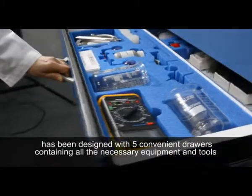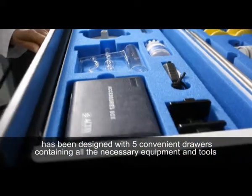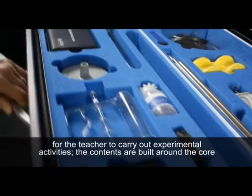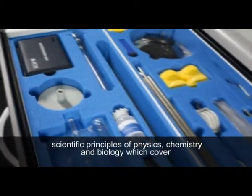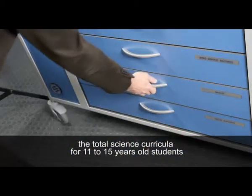The lab has been designed with five container drawers containing all the necessary equipment and tools for the teacher to carry out experimental activities. The contents are built around the core scientific principles of physics, chemistry, and biology, which cover the total science curricula for 11 to 15-year-old students.